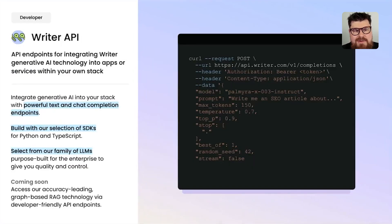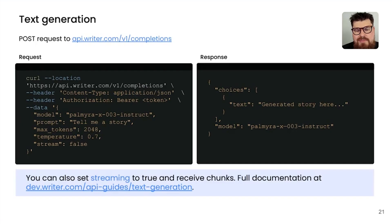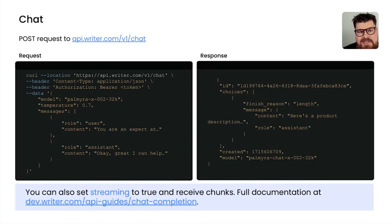The final component of AI Studio is the API — a collection of endpoints and SDKs for integrating our AI technology into your own codebase, applications, and services. The completions endpoint is for text generation: you send in which model you want, a prompt, and some settings, and get back a choices array. You can set a streaming parameter to true and receive chunks back. The chat endpoint works similarly — you send in a model and messages and get back a choices array, with streaming available as well.